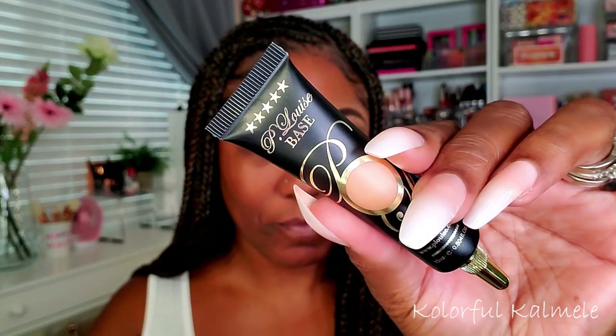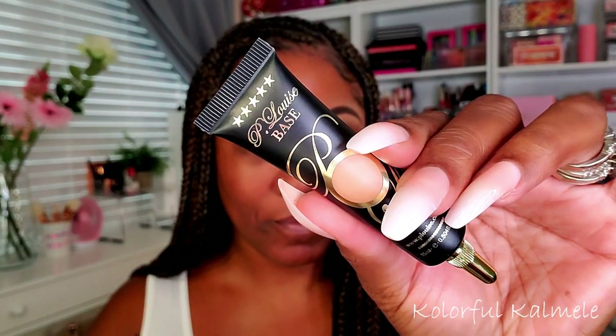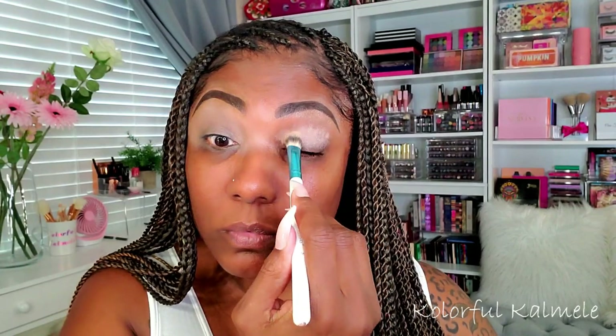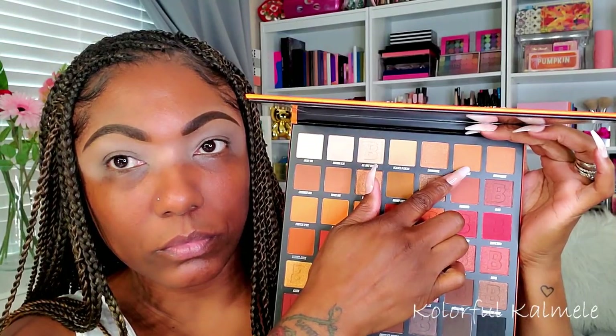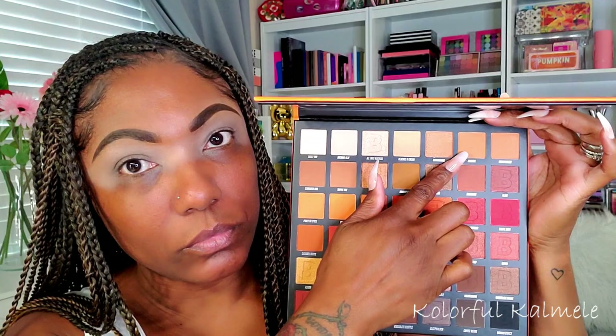Let's jump right in. As usual, I'm going to be prepping my lids with my P Louise base — I love this eyeshadow base, my girl Lily got it for me and I just cannot stop using it. First I'm going in to set my brow bone with the shade Sincere — basically a light tan matte shadow — just using that to set my brow bone area.